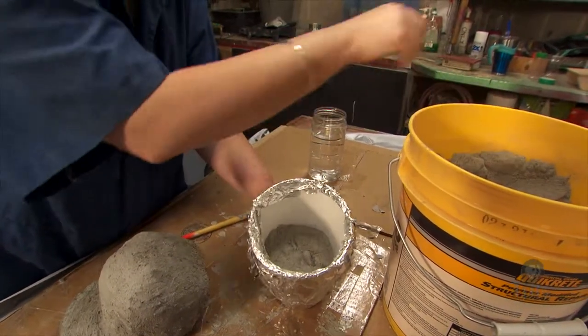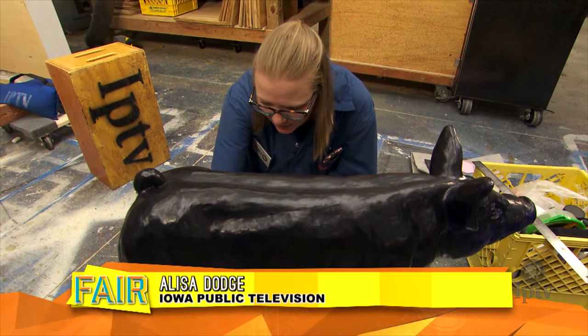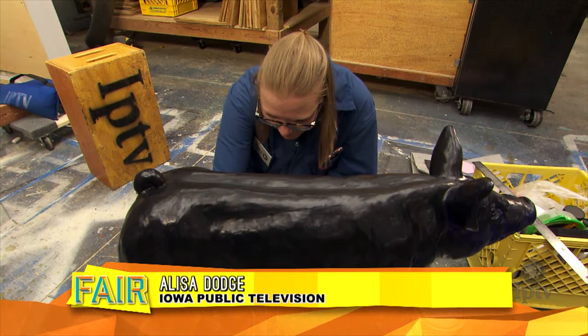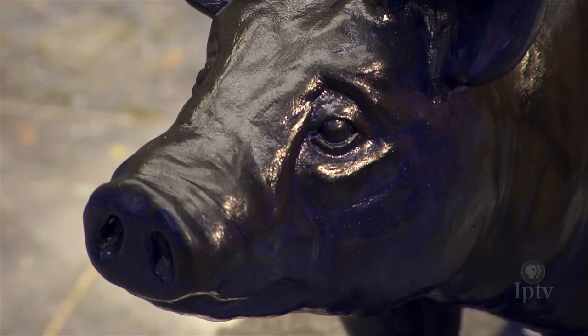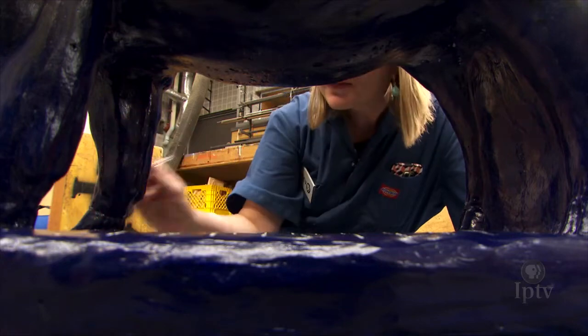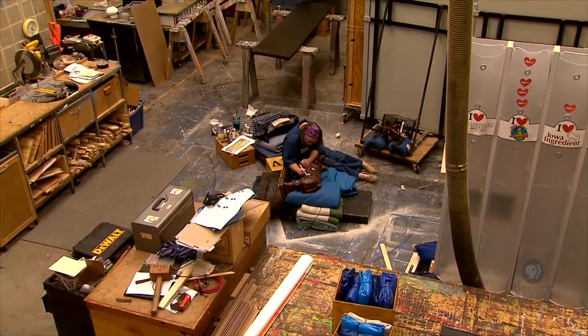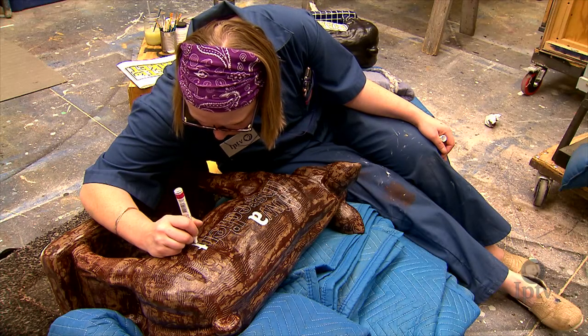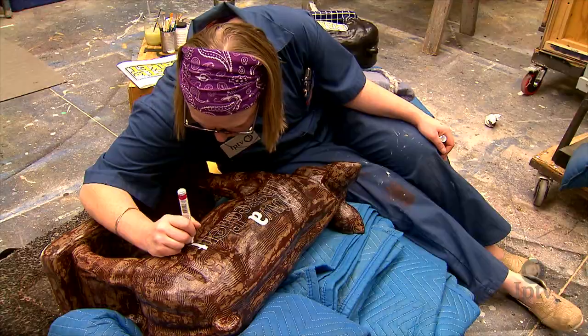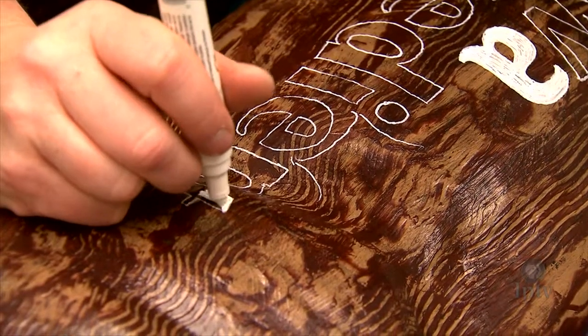We want to align this pig's look with the look for Market to Market. It will have a grid in the background, and we will highlight a trend line on either side of the hog and add a Market to Market logo on top. The other pig will be representing Iowa Ingredient. A lot of their features on the show are shot on top of a wood cutting board, so the base of that pig will have a wood grain look and include the Iowa Ingredient logo on either side.